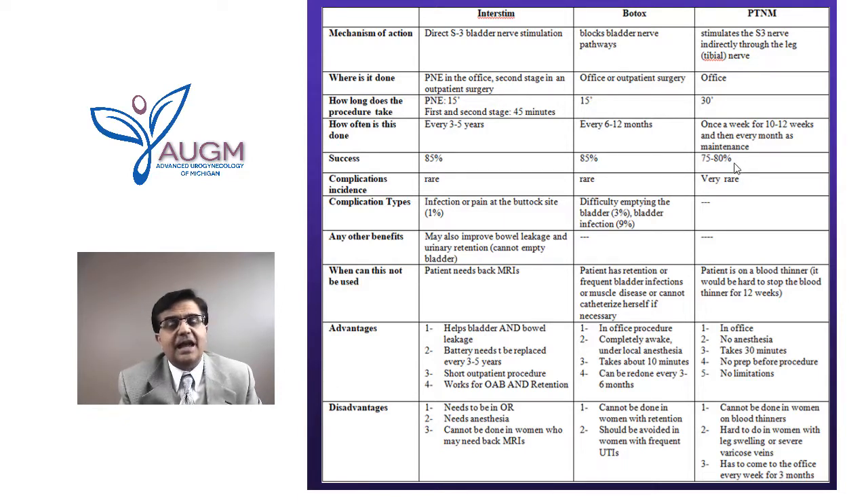Complications are rare across all three therapies. For InterStim, potential issues include infection at the site or pain at the buttock site. For Botox, difficulty emptying is a low-likelihood side effect and bladder infection risk is less than 10%. For PTNS, complications are very rare. InterStim has the added benefit of also helping with bowel leakage and urinary emptying problems. Botox addresses only the bladder; PTNS could potentially help with the bowel but has not yet been tested.